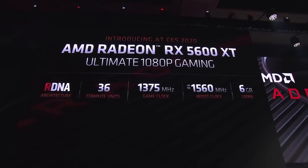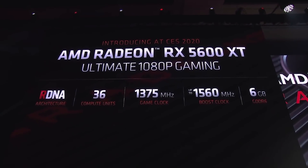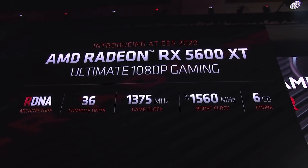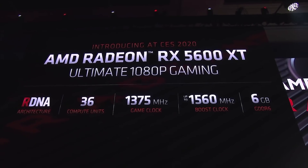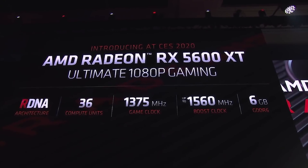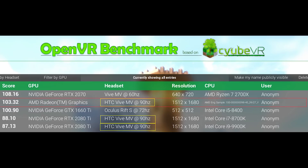Credit to MuchChiles over at Reddit for this discovery. You will notice that it is listed as purely AMD Radeon graphics — there is no statement regarding the model of the card. It's worth noting that it's second in the rankings, because it's being tested at 1512x1680. This is for the HTC Vive at 90Hz.